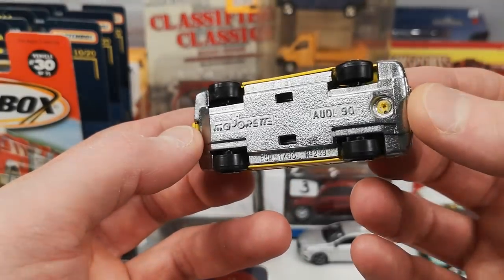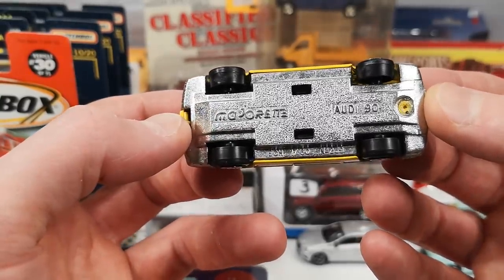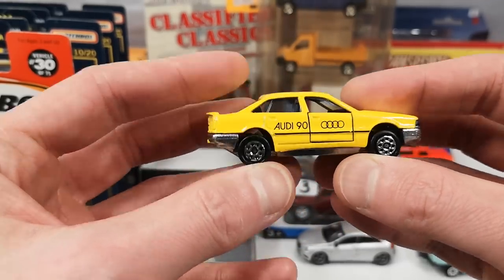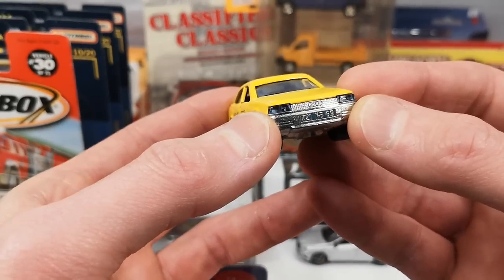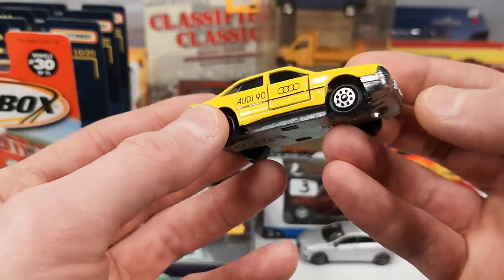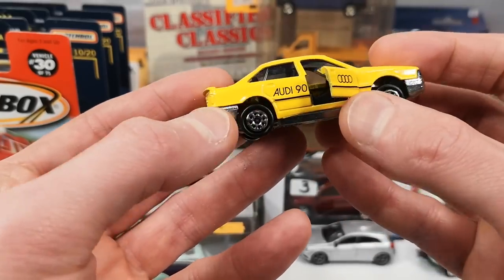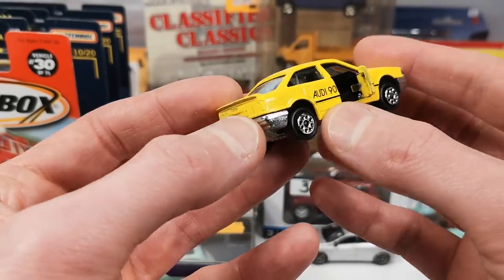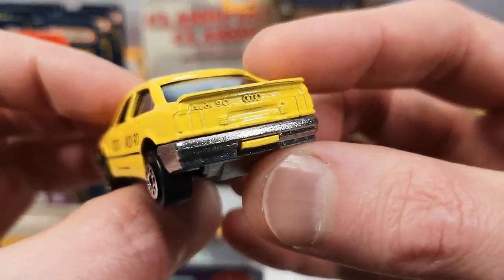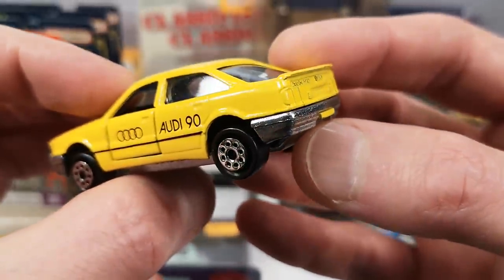The Volvo was the only one with a plastic base; this is the only one that doesn't say made in France. This is the Audi 90 — most of them have suspension and lens headlights, in this case blue. It's got some bluish windows. Opening doors, of course, with the Audi rings on the doors, striping on the side, nothing tampo-wise in the back — but it's very detailed. It's got Audi 90 cast into the body and the rings also, and the taillights are quite detailed.